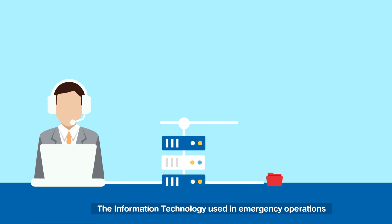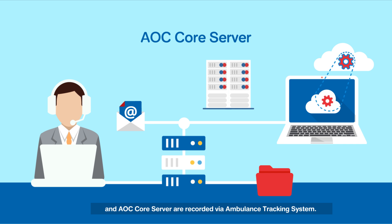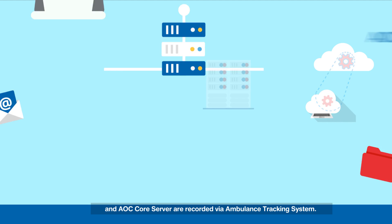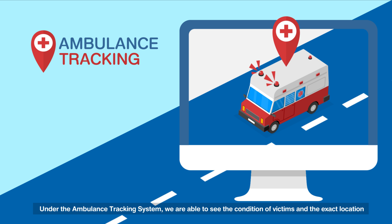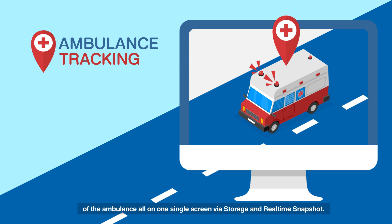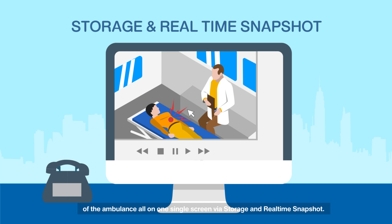The information technology used in emergency operations and AOC core servers are recorded via the ambulance tracking system. Under the ambulance tracking system, we are able to see the condition of victims and the exact location of the ambulance, all on one single screen via storage and real-time snapshot.